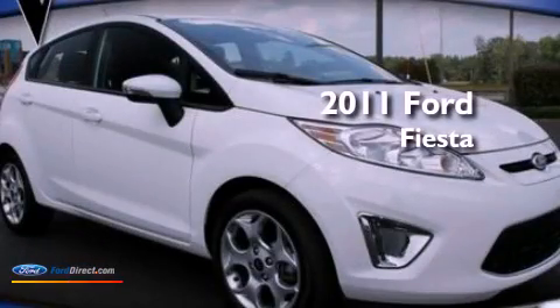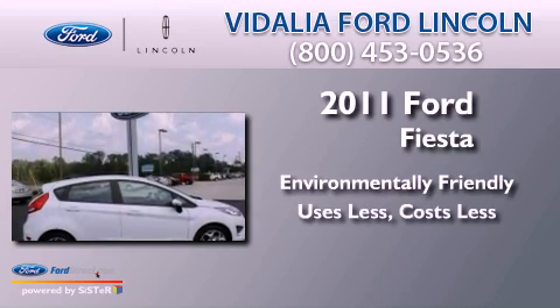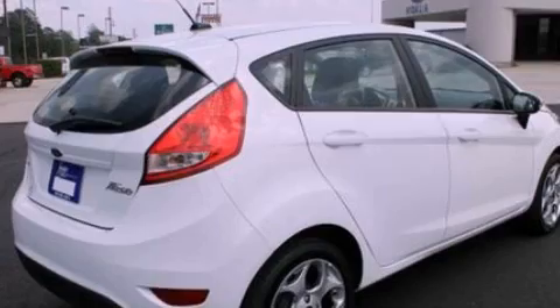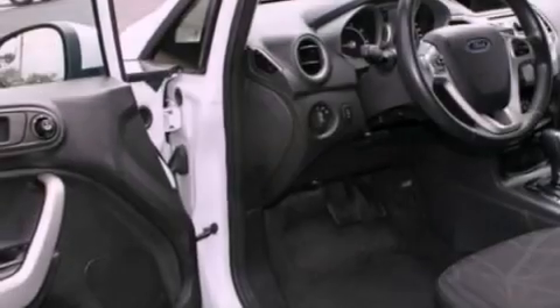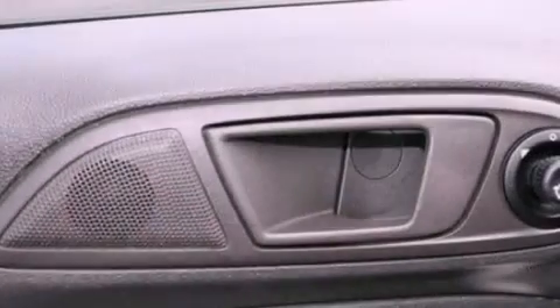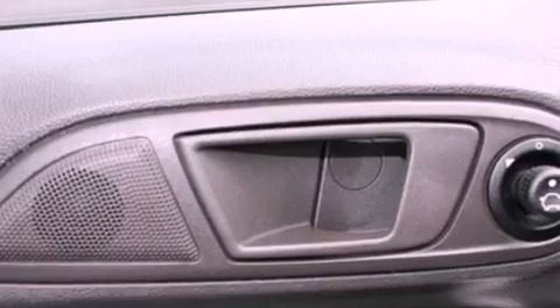This is a 2011 Ford Fiesta. Its top features include traction control and stability control systems, 100% commercial free Sirius satellite radio, aluminum wheels, and a tire pressure monitoring system.